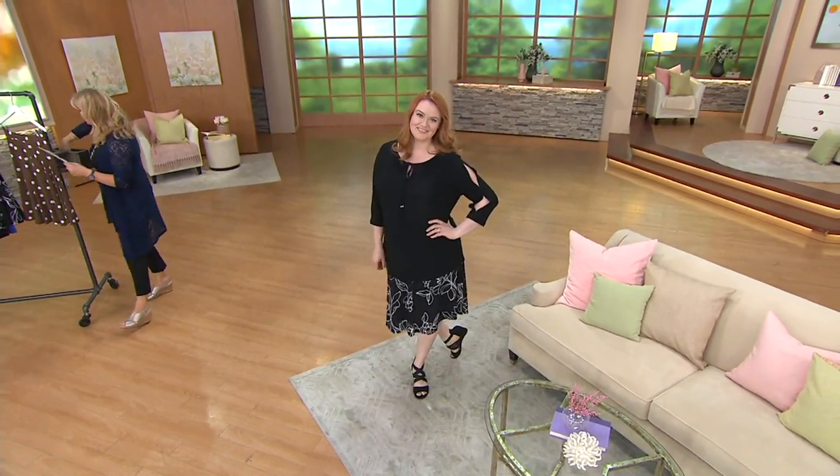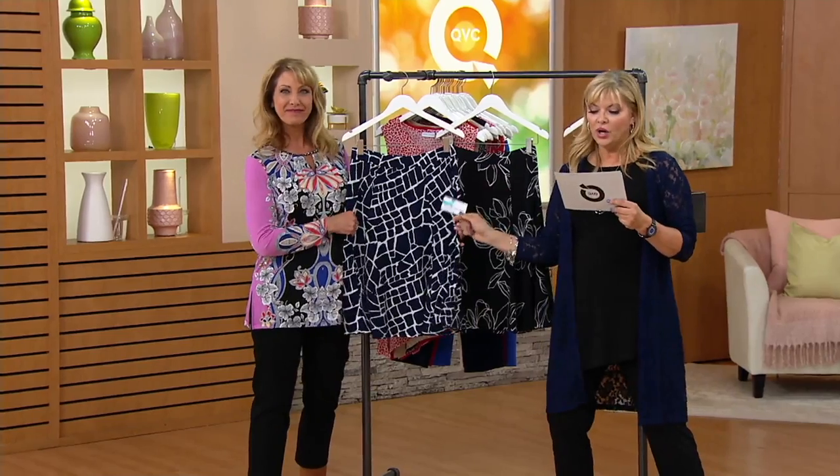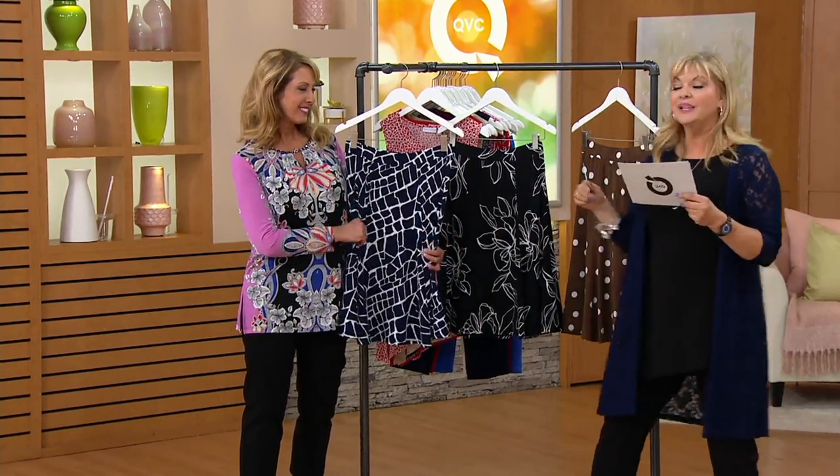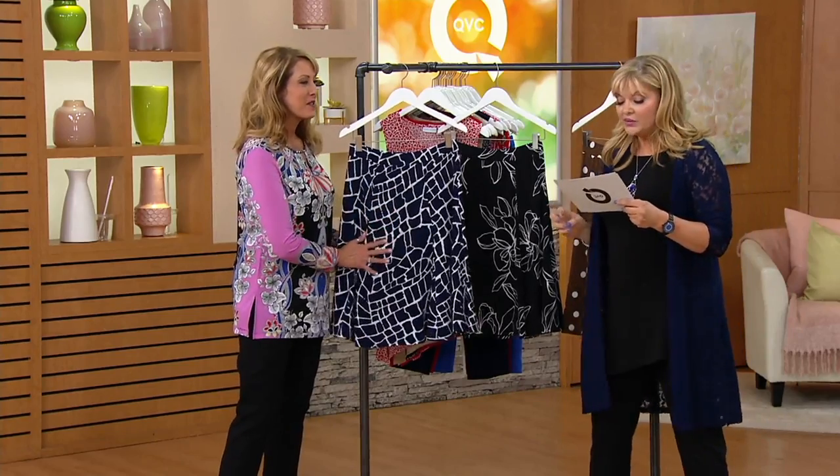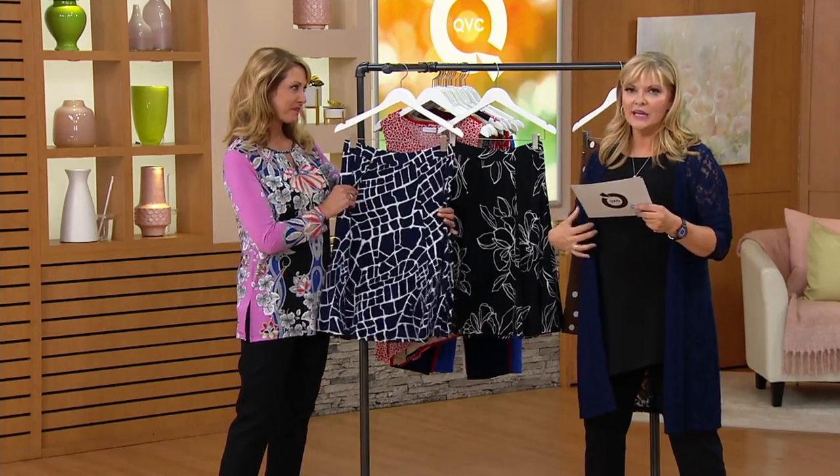This is what happens on QVC, too — 25% off. If you use your QCard, that's three easy pays of $11.78. So whip out the QCard: $11.78. Now we can get ourselves a spring, summer, and fall skirt, really. Extra extra small through 1X.